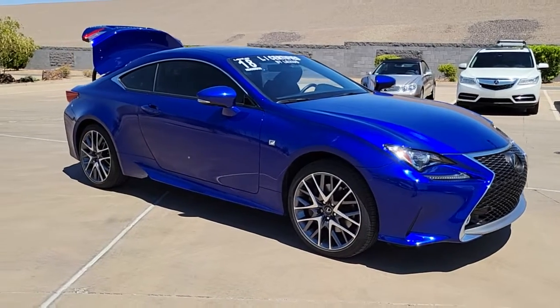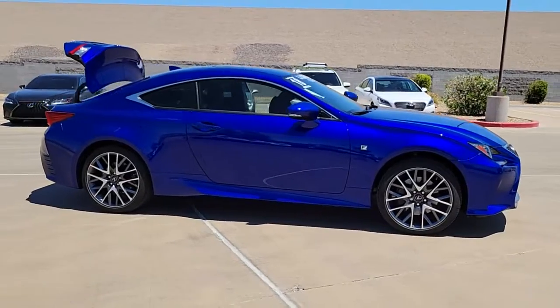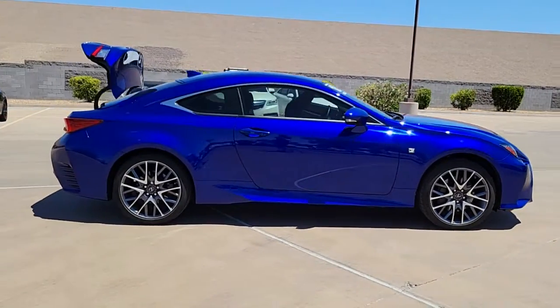Get a feel for the 2018 Lexus RC. This vehicle still has fewer than 20,000 miles on the clock, so it won't last long.